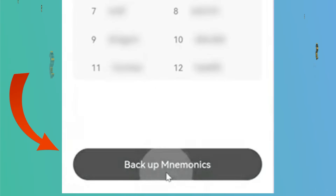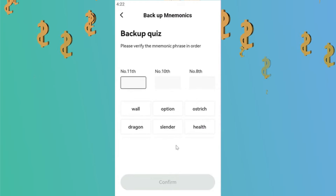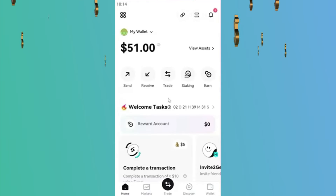After you click Backup Mnemonic, a few questions will appear to make sure that you wrote them down. Simply select the appropriate words, click Confirm, and your wallet will be ready to use.